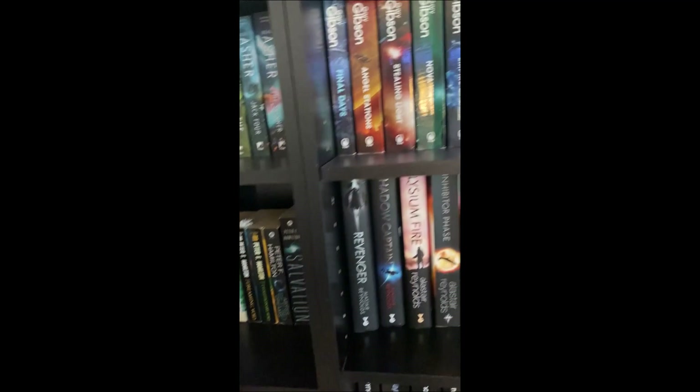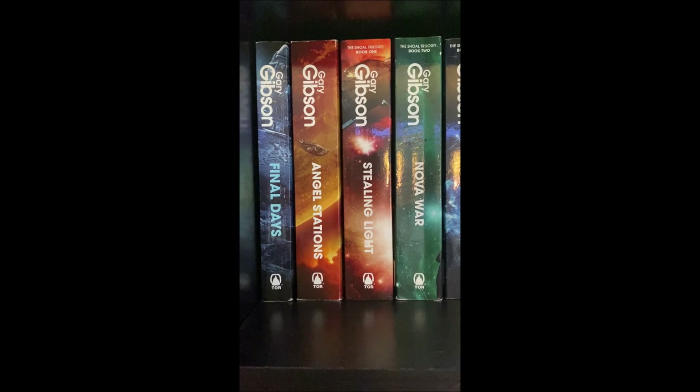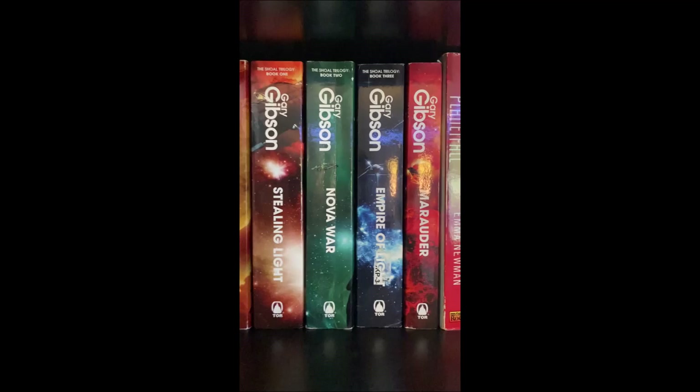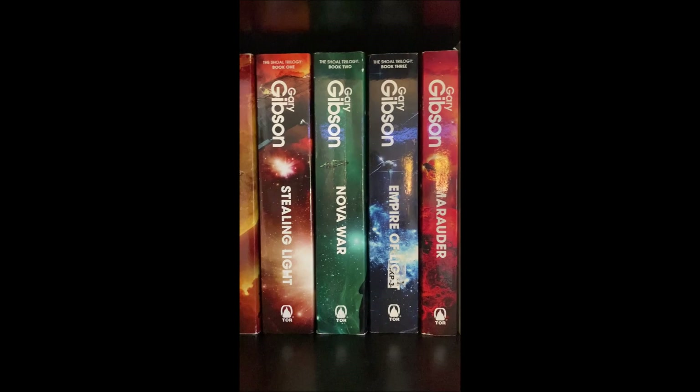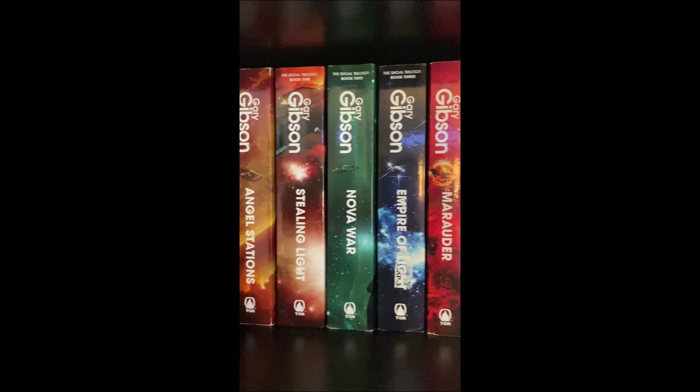Gary Gibson is someone I don't think I've ever heard mentioned on Booktube. What have I read by him? I read Final Days and Angel Stations — those are two of his standalones — absolutely love them, great space opera stuff. And then he's got the Shoal trilogy; I think Marauder is part of that series as well. I have not read any of those but I keep forgetting about them — they're bound to be good because I absolutely loved these two books. I keep looking him up — he hasn't really written any more science fiction.